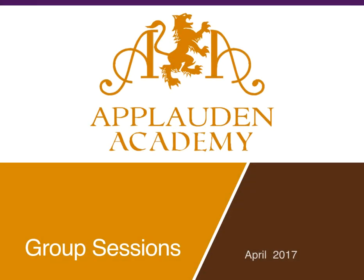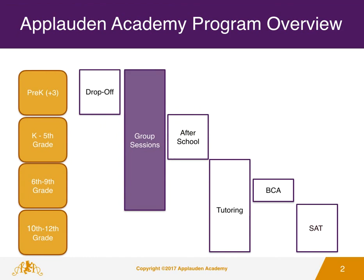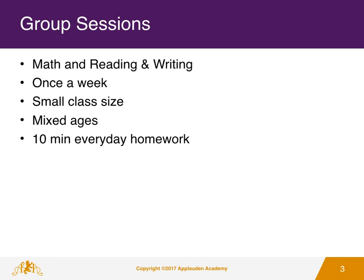Welcome to the Applaudant Academy Program Overview. Today we will be covering the Applaudant Academy Group Sessions designed for students Pre-K through Grade 9. The Applaudant Academy Group Sessions meet once a week per subject and offer classes in Math and Reading and Writing.